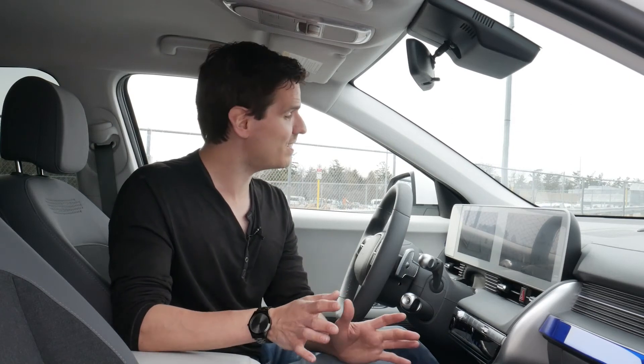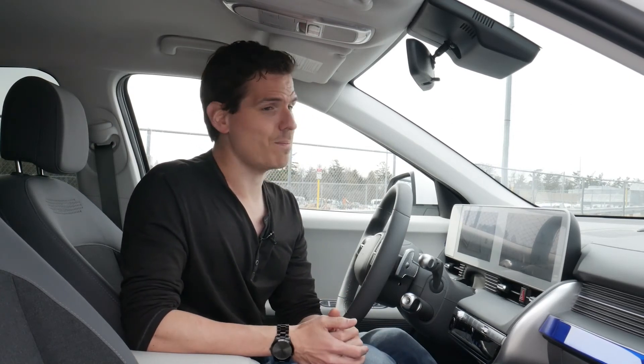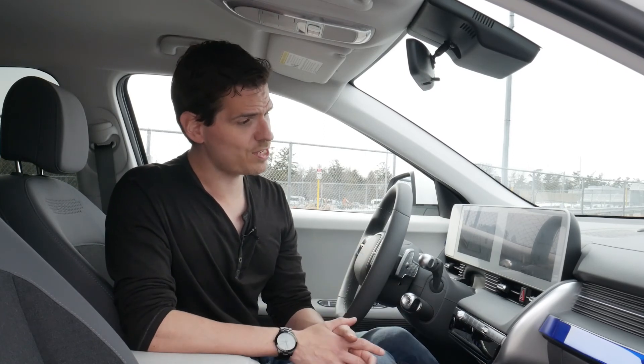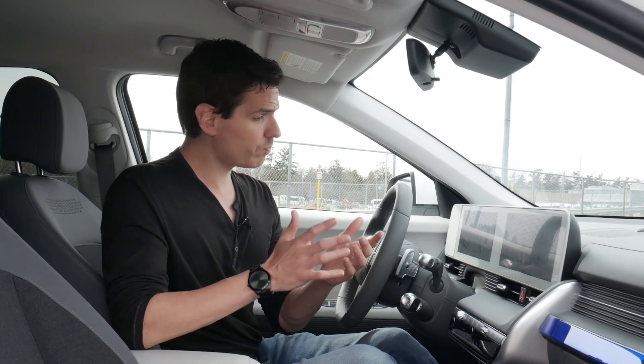The 2022 Hyundai Ioniq 5 is a fantastic vehicle. Hyundai's entry into the EV world is impressive, and at this price point with its feature set it's a top contender — especially compared to alternatives like the Tesla, Mustang Mach-E, and others. Hyundai has done an excellent job here. If you have any questions drop them in the comments below. If you enjoyed the video give it a thumbs up, share it with your networks, and take care.